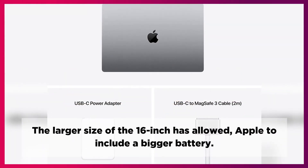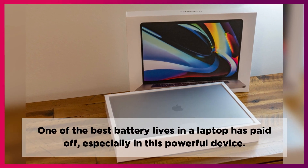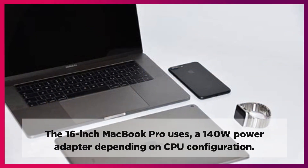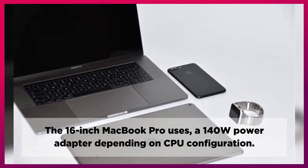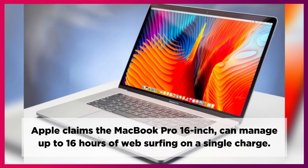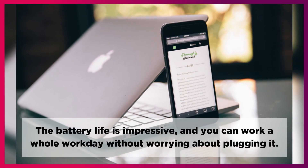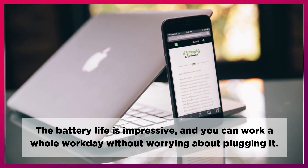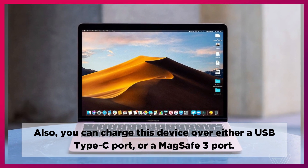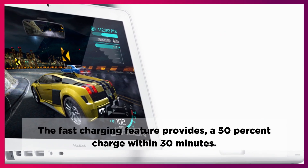The larger size of the 16-inch has allowed Apple to include a bigger battery. One of the best battery lives in a laptop has paid off, especially in this powerful device. The 16-inch MacBook Pro uses a 140-watt power adapter depending on CPU configuration. Apple claims it can manage up to 16 hours of web surfing on a single charge. The battery life is impressive, and you can work a whole workday without worrying about plugging in. You can charge this device over either a USB Type-C port or a MagSafe 3 port, and the fast charging feature provides a 50% charge within 30 minutes.